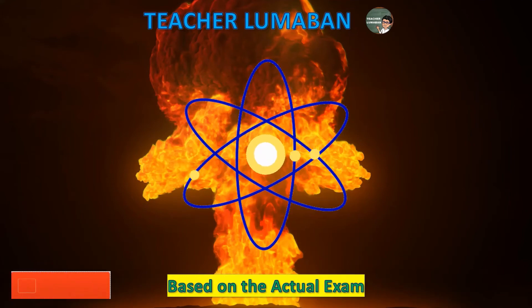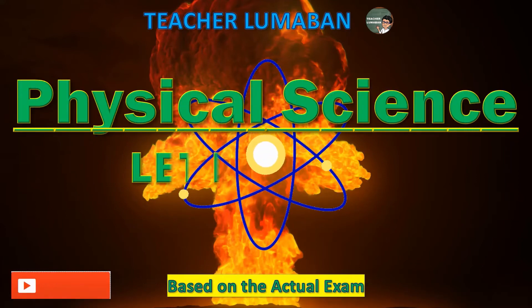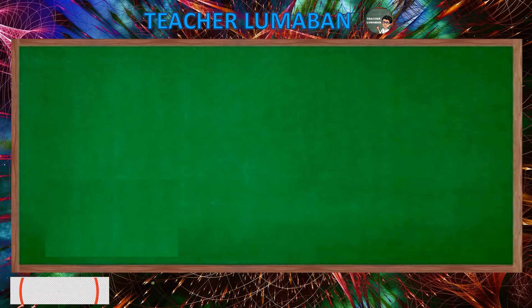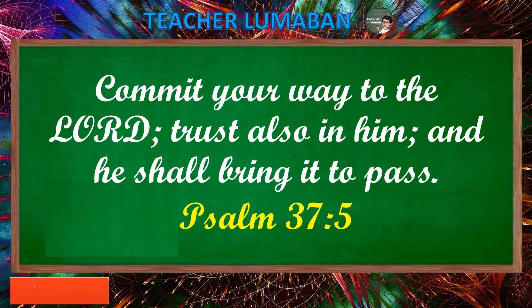A blessed day, learners. I'm Teacher Lumaban. Let's take a review on physical science. Let's review, Set 7A. Be ready and prepare yourself as we embark. Learn and enjoy this video. Be safe and God bless you always. Commit your way to the Lord; trust also in him and he shall bring it to pass. Psalm 37 verse 5.